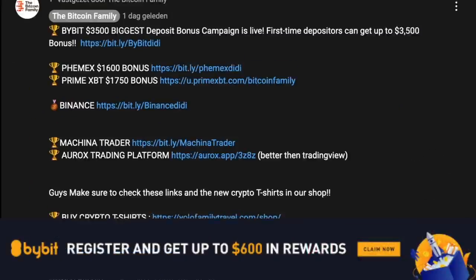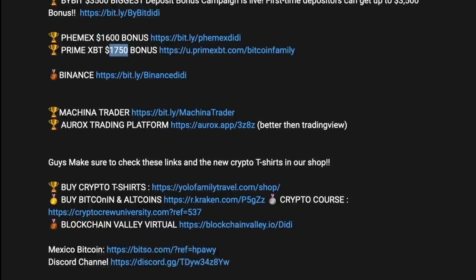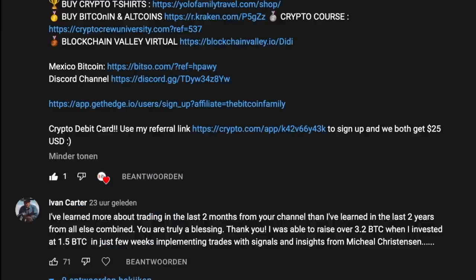If you want to trade using all of this, go to thebitcoinfamily.com. If you want to use the Bybit exchange, use the links down below the video — you can get up to $4,100 at the moment if you sign up. Femex is $1,600 and Prime XBT has a 25% discount. Use the links below the video to claim those bonuses.